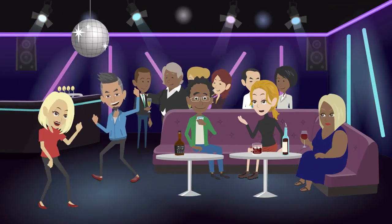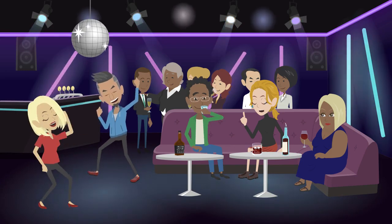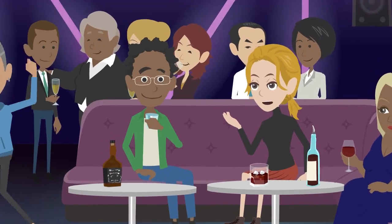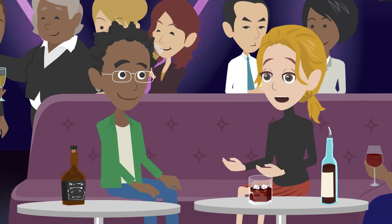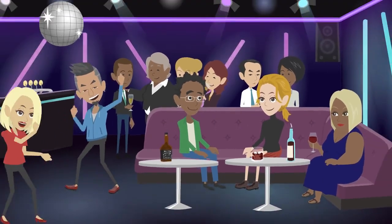Our final meaning of 'cut out' is to depart or leave a place or situation suddenly or hastily. 'Sam, it's getting late. Let's cut out of the party before it gets too crowded.' 'Good idea, Alex. We can beat the traffic if we leave now. Let's say our goodbyes and make our exit.' In this context, cut out means to depart quickly.